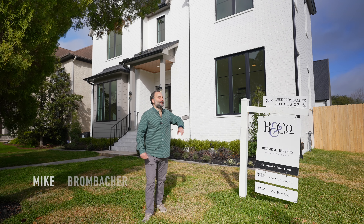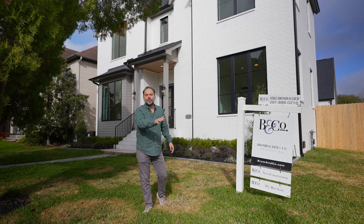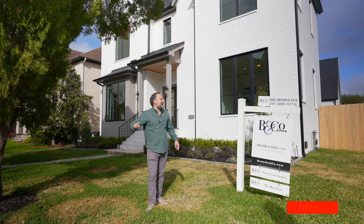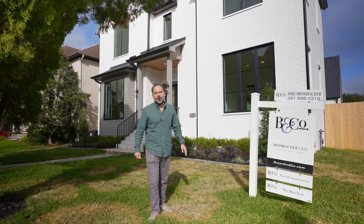Welcome to 4102 Lanark. We're going to give you a quick tour and then hop right on over to Mark Twain Elementary, the YMCA, Pershing Middle School, tell you all about Braes Heights, and get a quick tour of this fantastic, newly built Laird custom home.